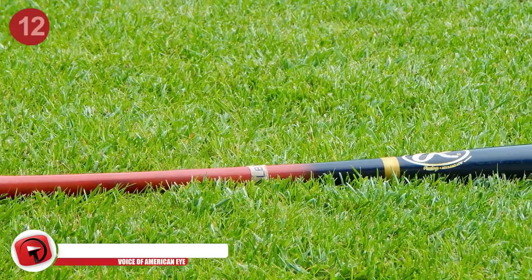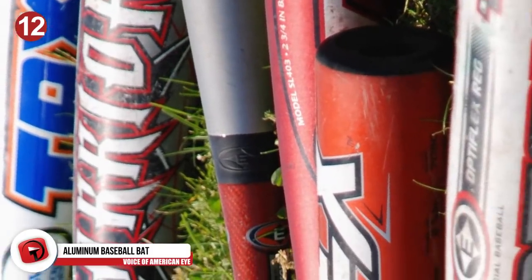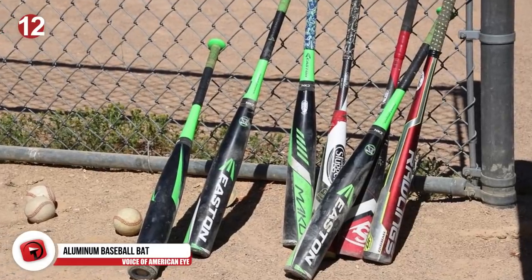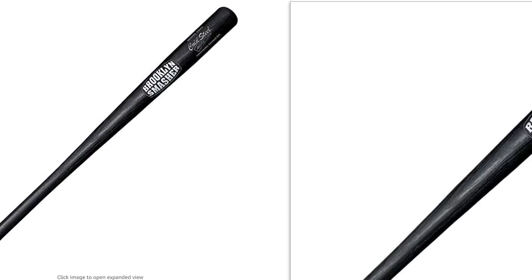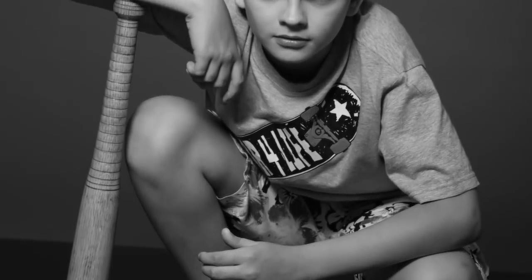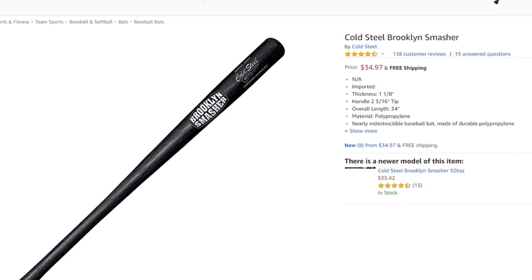Number 12: An Aluminum Baseball Bat. Baseball bats are one of the most popular choices during the zombie apocalypse, but it's always important to remember that metal baseball bats are going to be your best bet. Wooden bats might be easier to modify, but metal ones will last longer. You might need to choose the right bat based on size and weight. You can check out something like the Easton Military Grade Aluminum Bat, constructed for durability. The Brooklyn Smasher is also a good choice, made of nearly indestructible polypropylene.